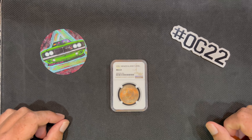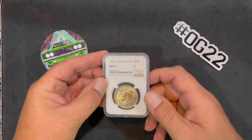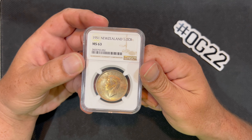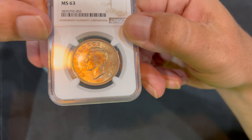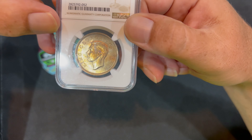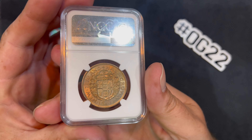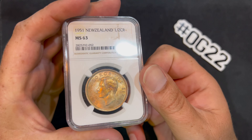So what we got today — we have a beautiful 1951 New Zealand half-crown, MS-63. It's got a little toning to it, a nice little coin that I picked up on Instagram. It's got a nice golden tone to it, and just another one that I can add to the collection.